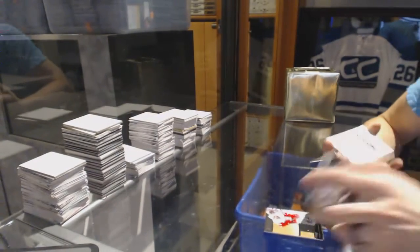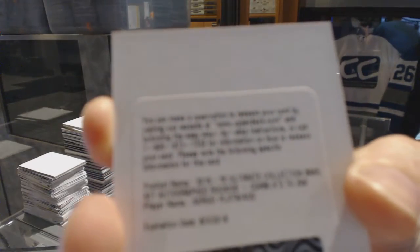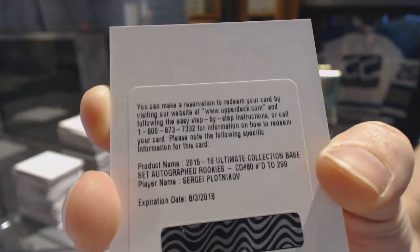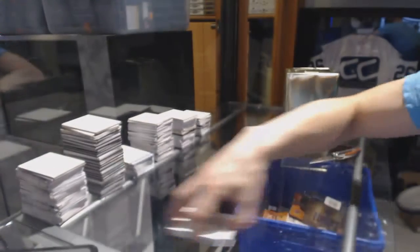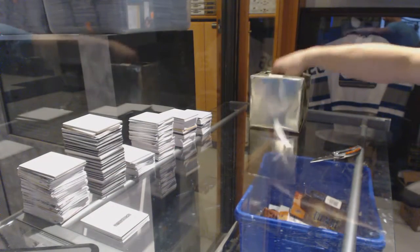And we've got a Redemption for a Rookie Autograph, number 299, Sergei Plotnikov. Now let's grab three bonus packs.